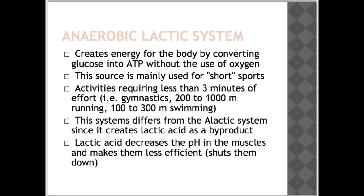The anaerobic lactic system creates energy by converting glucose into ATP without the use of oxygen. This system is mainly used for short sports or activities requiring less than 3 minutes of effort, such as gymnastics, 200m to 1000m running events and 100m to 300m swimming. This system differs from the alactic system since it creates lactic acid as a byproduct. Lactic acid decreases the pH in the muscles and makes them less efficient or shuts them down — it's the pain you feel when you've run too fast for too long. This transition is like moving from 1st gear into 2nd gear, keeping you going longer until you can move into 3rd gear.